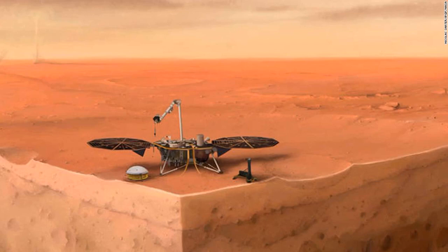InSight, or Interior Exploration Using Seismic Investigations, Geodesy and Heat Transport, is a two-year mission to explore a part of Mars that we know the least about: its deep interior.